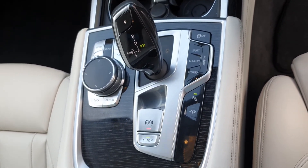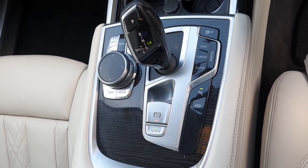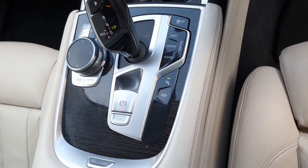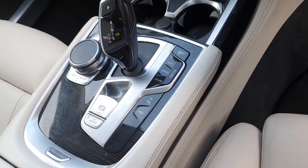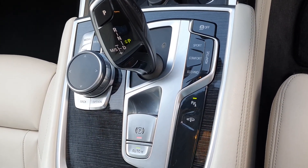There is your instrument cluster, with the automatic gearbox that powers a 3 litre twin turbo diesel engine. You also have auto hold with your handbrake, park assist, and you have sport, comfort, eco pro mode, and adaptive mode for your suspension.